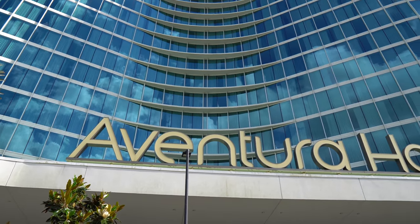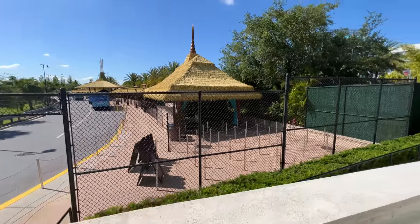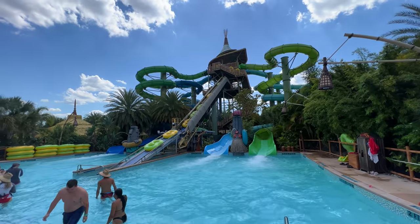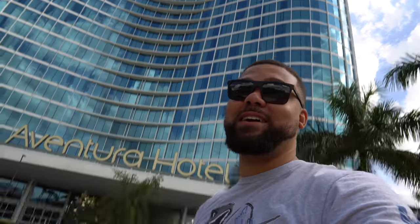Good afternoon, my friends. I hope all of you are having an awesome, fantastic day and hello from Universal's Aventura Hotel. We decided to book a last-minute Universal staycation for this evening. I absolutely love staying here at this hotel — the value is great, you can walk to Volcano Bay, and you have shuttle transportation to City Walk. Tonight it's all about the Aventura Hotel. I'm going to give you guys a full resort and room tour, plus we're going to be eating dinner at the Rooftop Bar. Let's go do this.